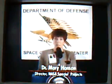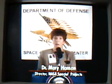Good morning. My name is Dr. Hansen. I'm here to give you some background information regarding the upcoming Apollo 18 mission.